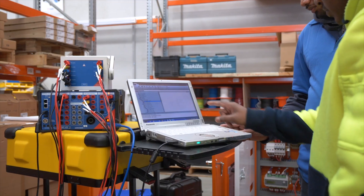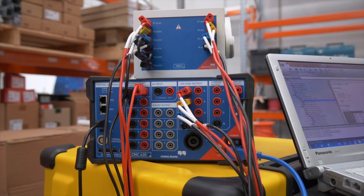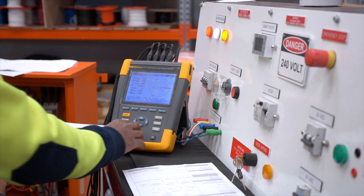For the highest accuracy and best quality test reports, Dara uses the latest CMC 430 test set from Omicron for secondary injection testing and the Fluke 435 for power quality testing.